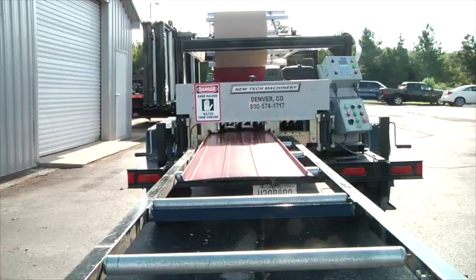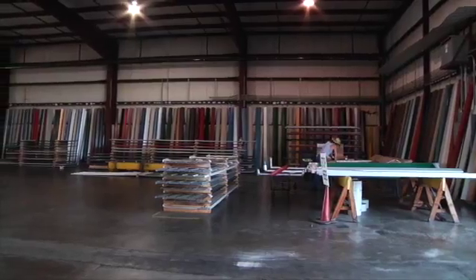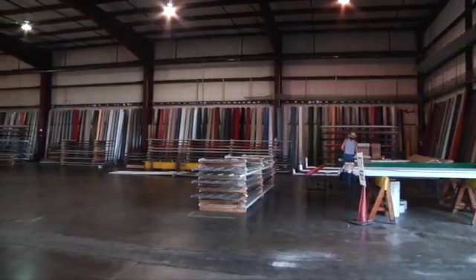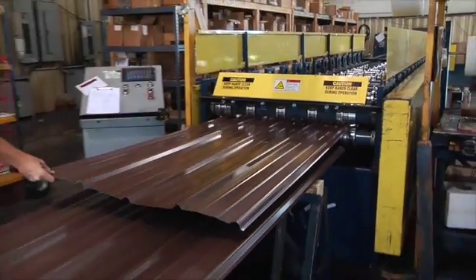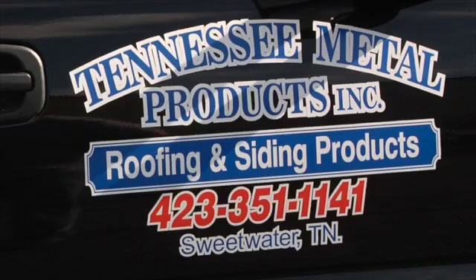Anyone interested in an attractive roof, come in — we'll be glad to take them on a tour through our plant and let them see the manufacturing process and how the metal roofing is made from start to finish.